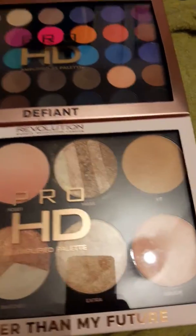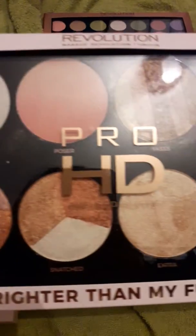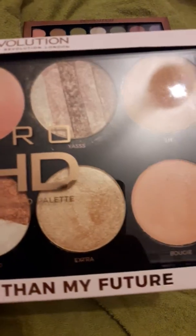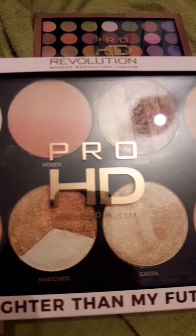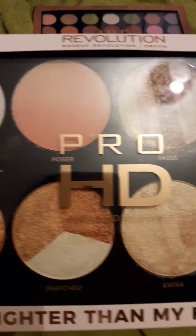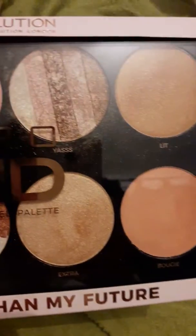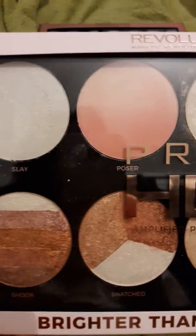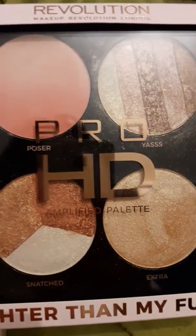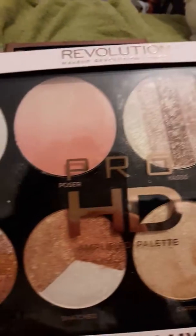I really do love this palette here. The pigmentation, the highlights and the bronze that it gives you — it's just perfect. It's not just for darker skin, it's for lighter skin as well. I think it would suit anybody's skin tone. In one of my other videos I should be doing swatches with these for you, and you can write a comment down to tell me what you think of it.